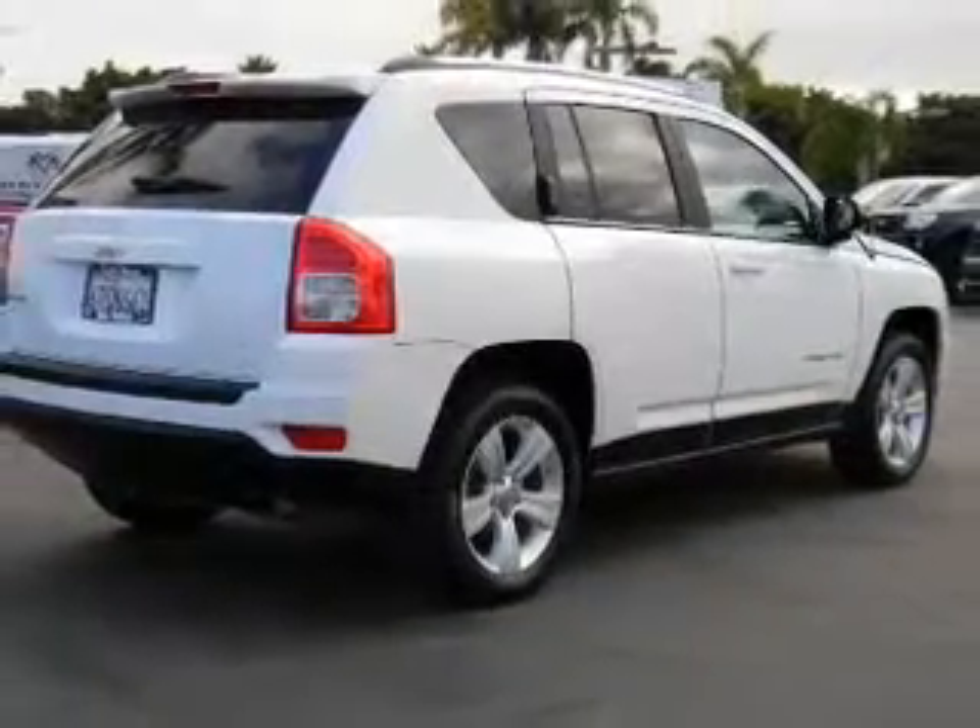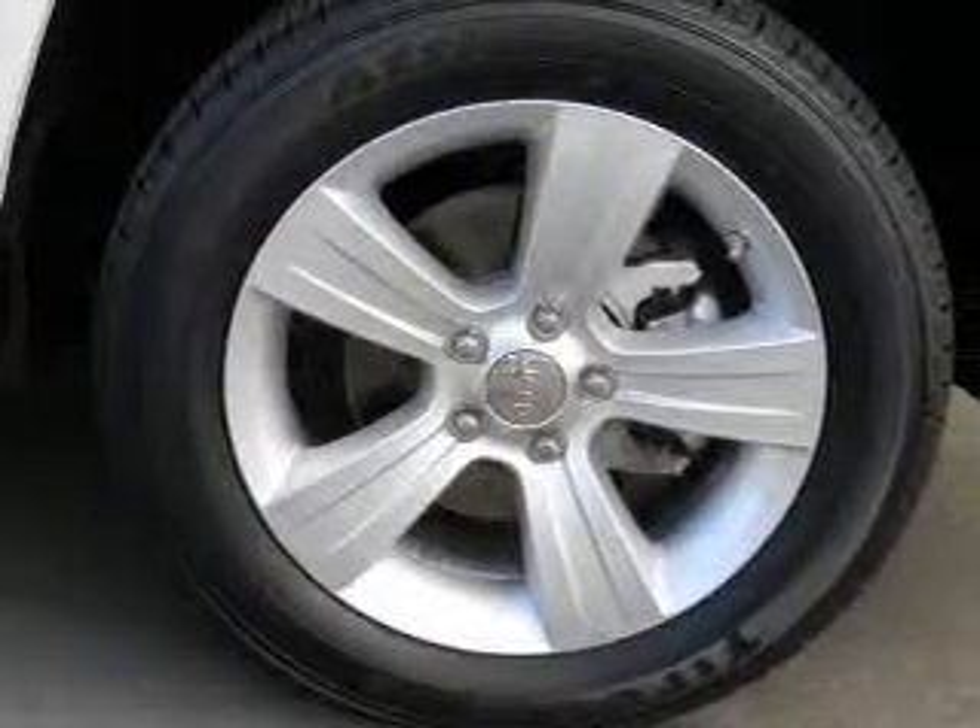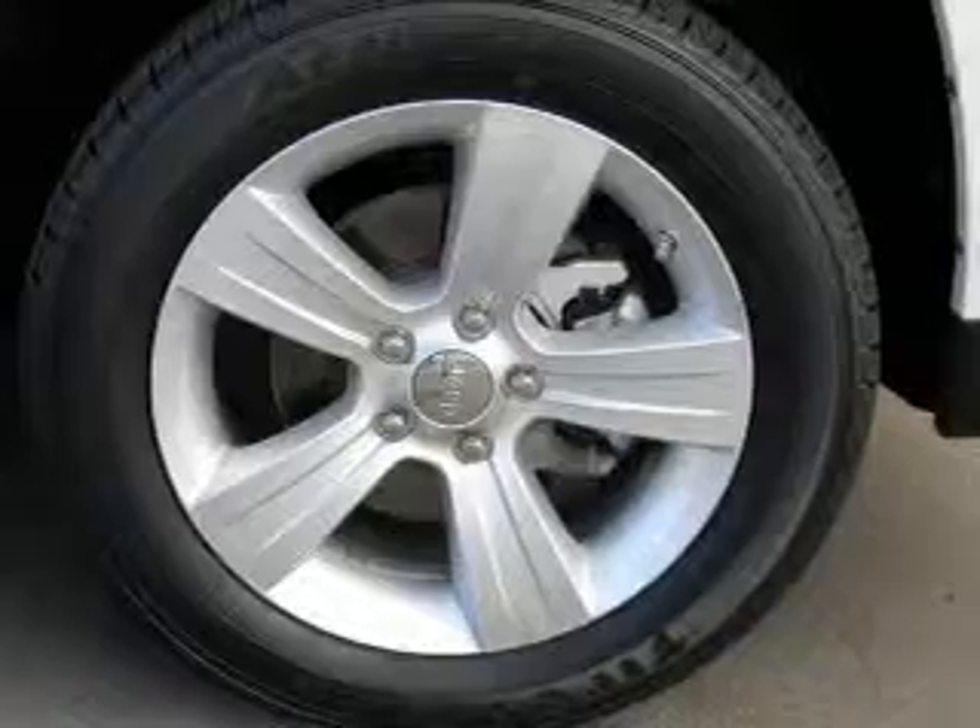Keyless entry. Power door locks. Power windows. Cruise control. Power steering. An adjustable tilt steering wheel. Air conditioning.